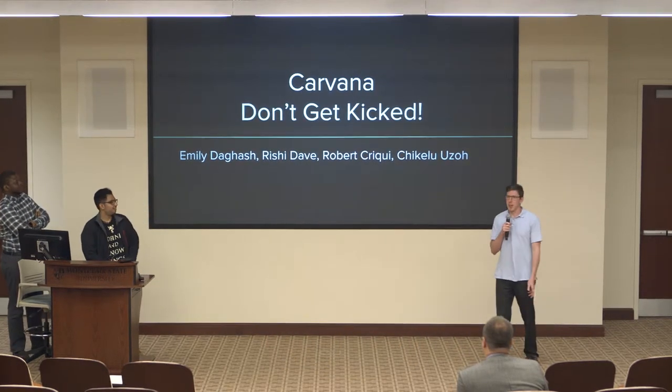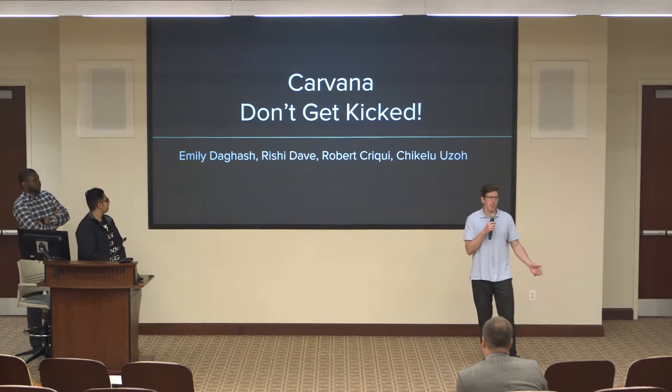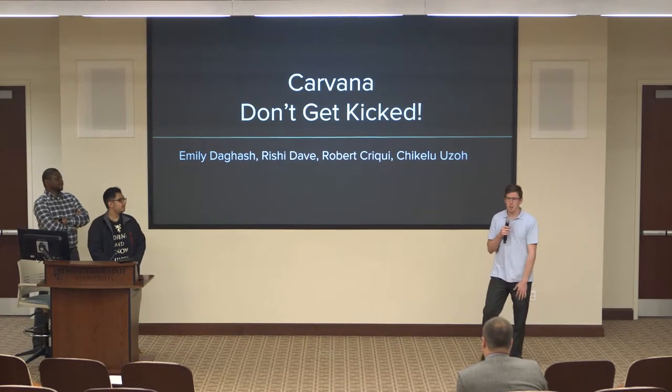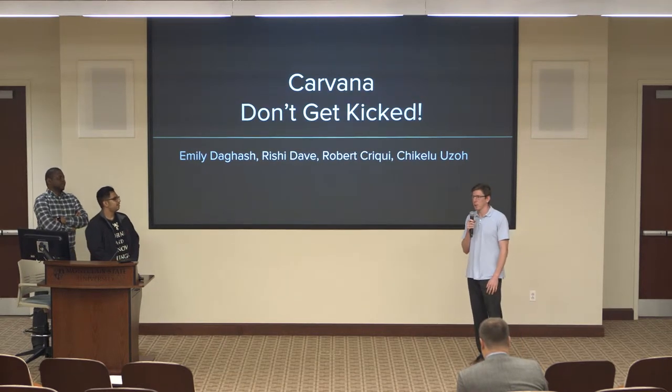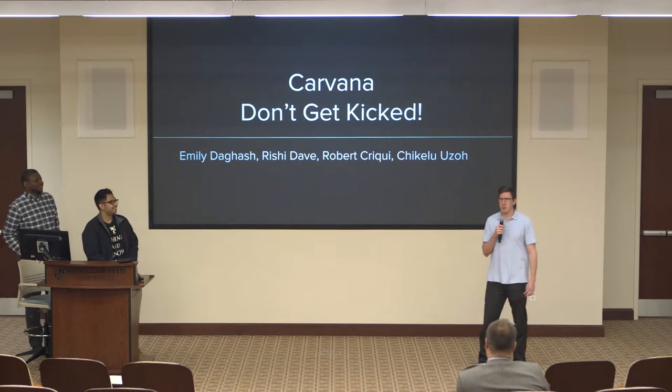Hello, everybody. Today we're going to be talking about Carvana. The title of our dataset is called Don't Get Kicked. We were, like many other groups here, going to be doing patient no-shows, but unfortunately, we got that one covered, so we moved on to a separate topic.